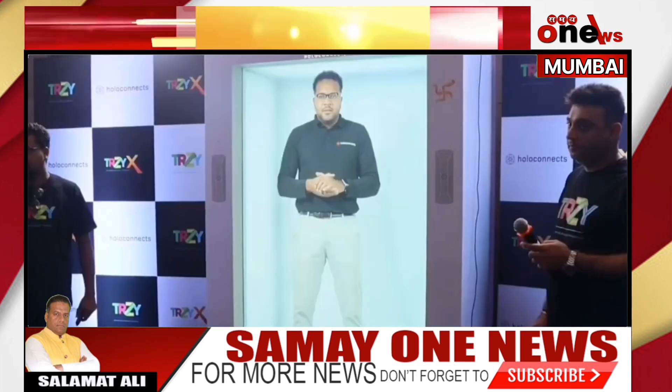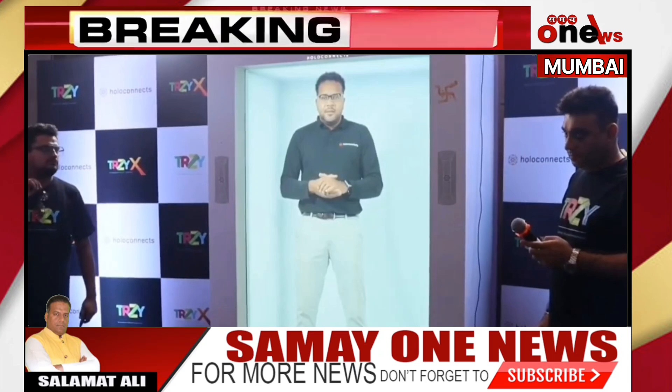Thank you so much. Hello from Mumbai to Netherlands. Hello Mumbai, with a beautiful orange dress, hello. Wonderful to connect with you, really tech savvy.